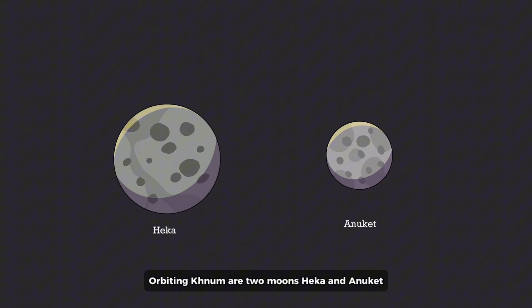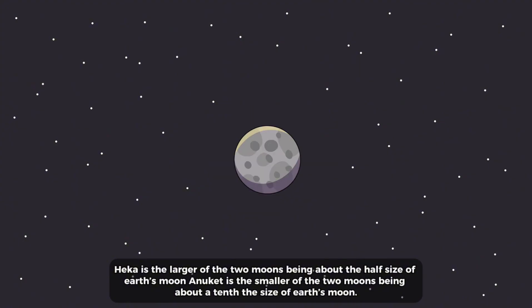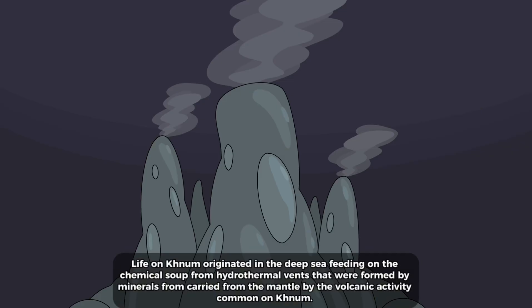Orbiting KNUM are two moons: Heka and Anuket. Heka is the larger of the two moons, being about half the size of Earth's moon. Anuket is the smaller of the two moons, being about a tenth the size of Earth's moon.